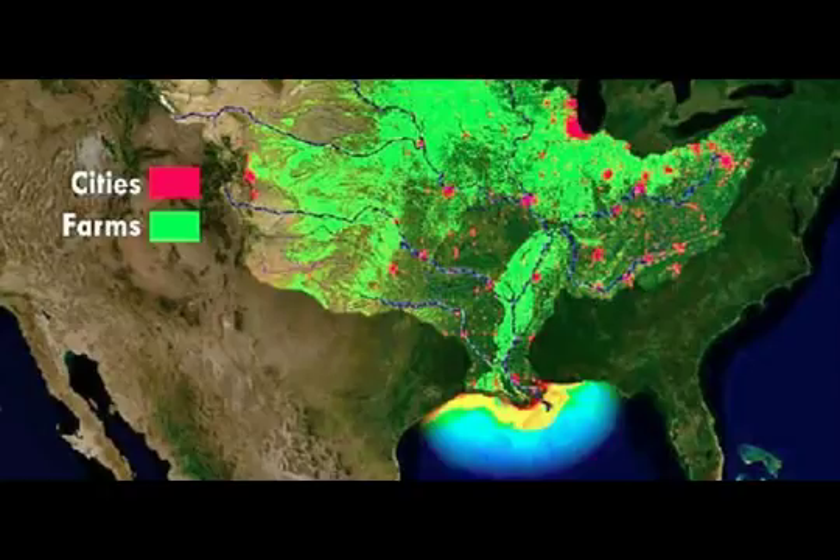NOAA scientists are forecasting this summer's Gulf of Mexico hypoxic zone — the dead zone — an area of low to no oxygen, which means it can kill the fish and other marine life there. It will be about 7,829 square miles, roughly the size of Massachusetts. This annual prediction is based on US Geological Survey river flow and nutrient data.